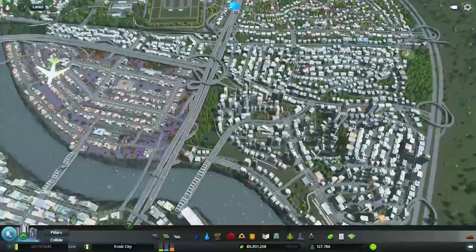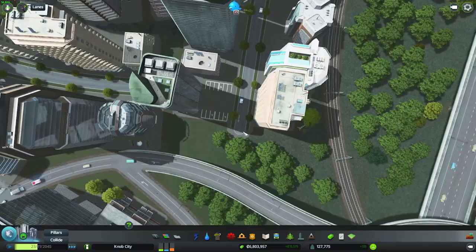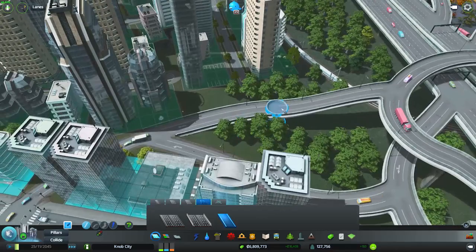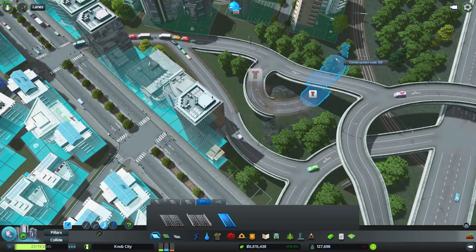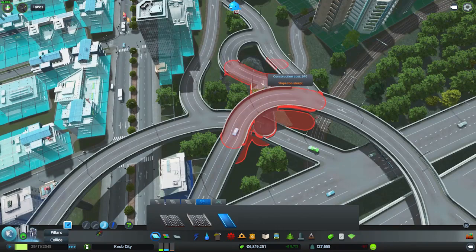I noticed we had a little bit of traffic building up at this exit here, and I was thinking we could very easily just do a little connection to these roads on the side. There are a few people that want to go to these, but I don't know if we can actually squeeze one in. Maybe if we go like this — not even on a curvy road, like this. There we go — so that can go there. That's an interesting little curve.